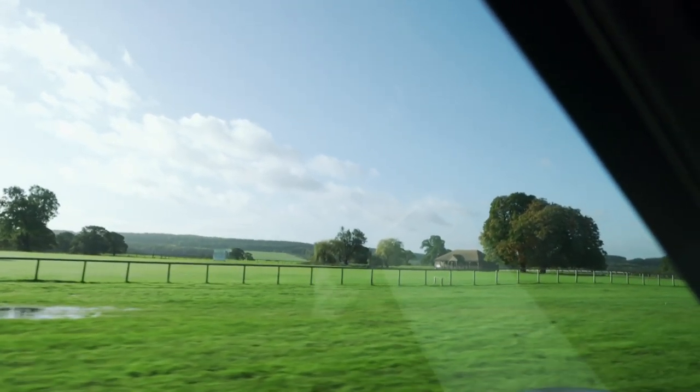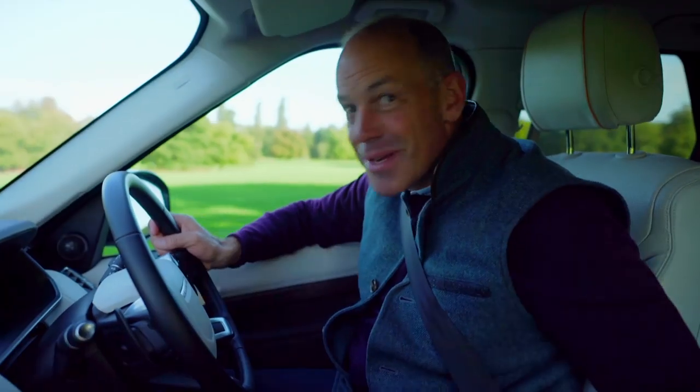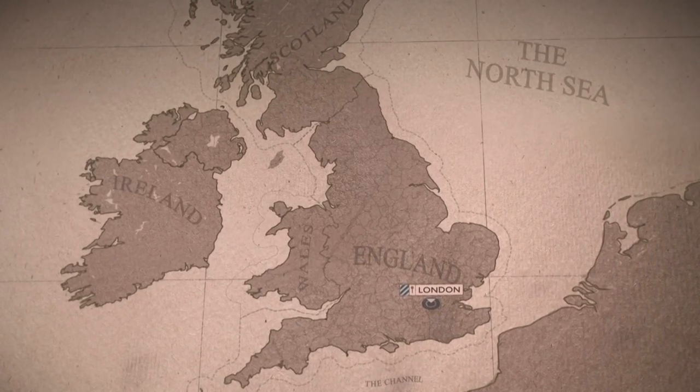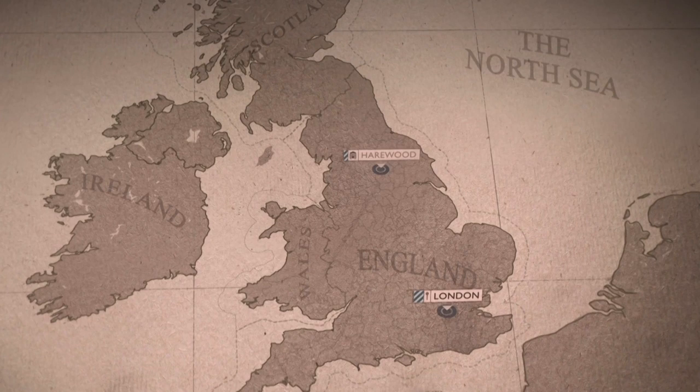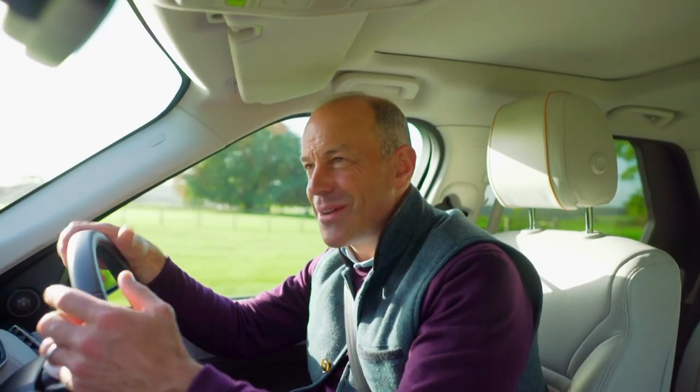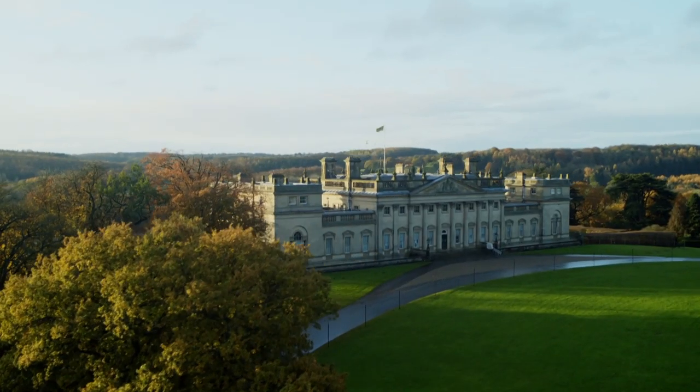It's got its own cricket pitch. All good houses should have their own cricket pitch. Built in the 1760s, Harewood House lies 200 miles north of London and has been dazzling visitors since its creation. And there it is — it kind of just pokes out of the landscape. It's properly impressive.